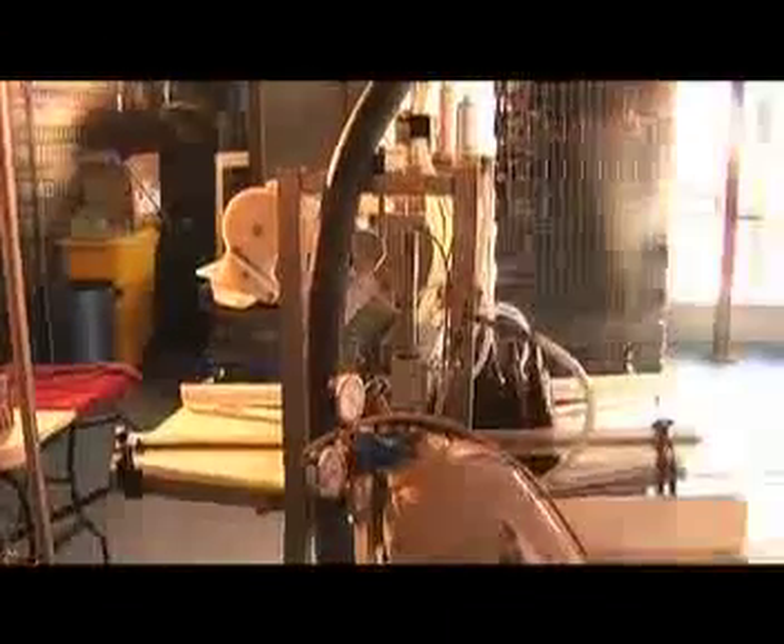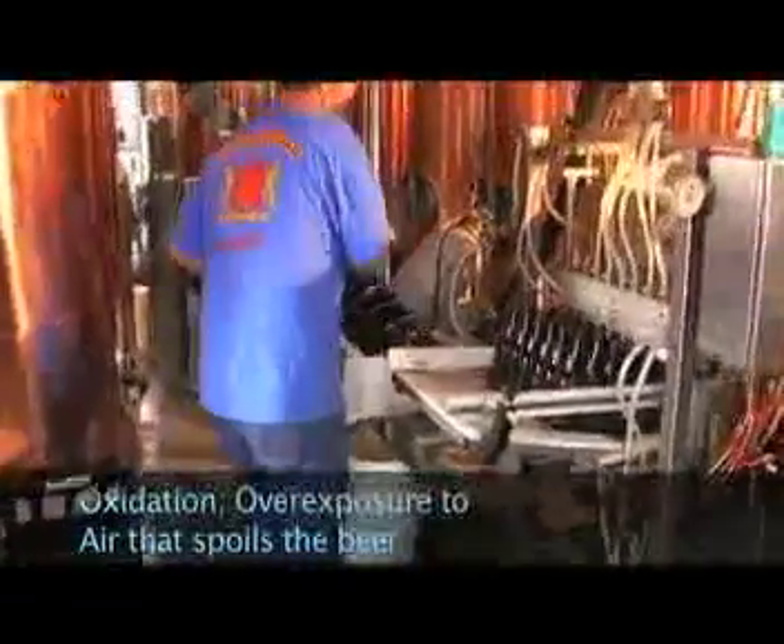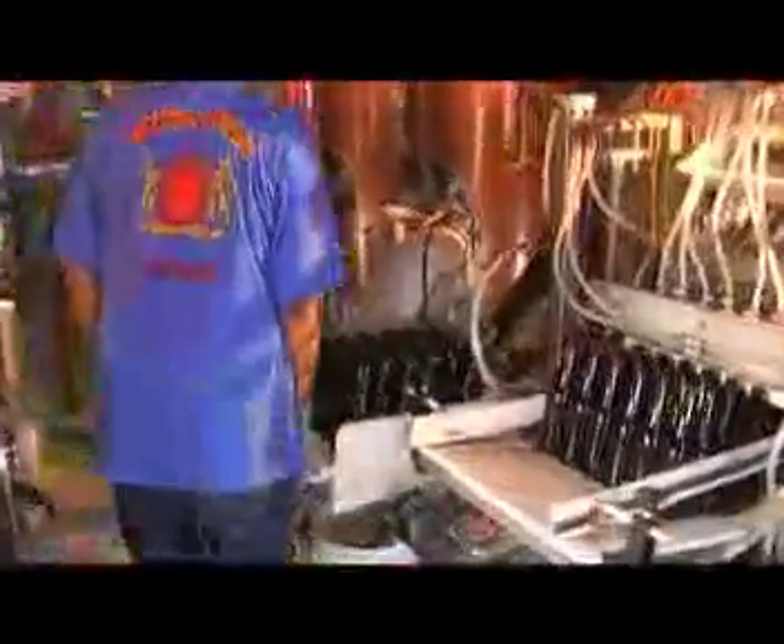And then the last one is the bottling. We have a six-bottle filler — a very small bottle operation. With a bottle filler you always have a head space, and the head space is most of the time a blend of air. Air reduces shelf life, so here we have to do something differently.